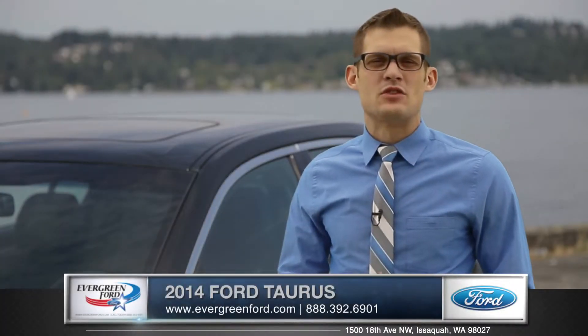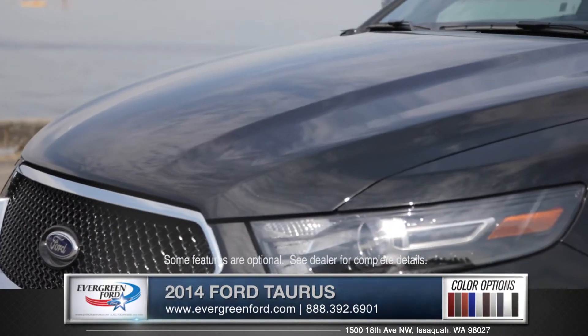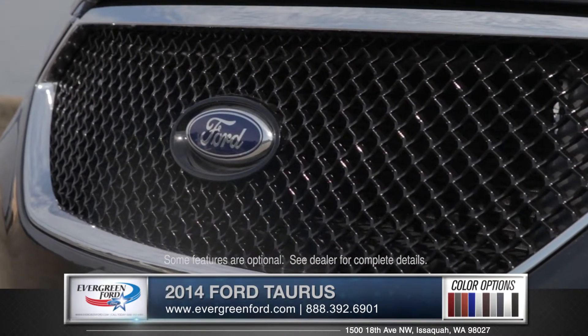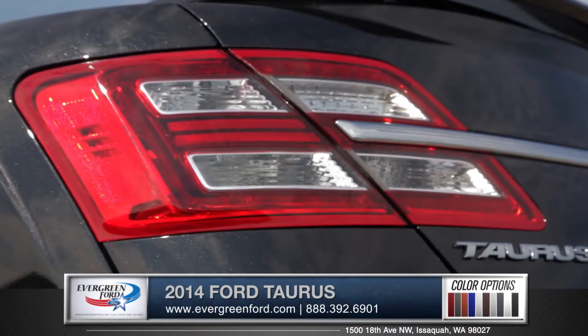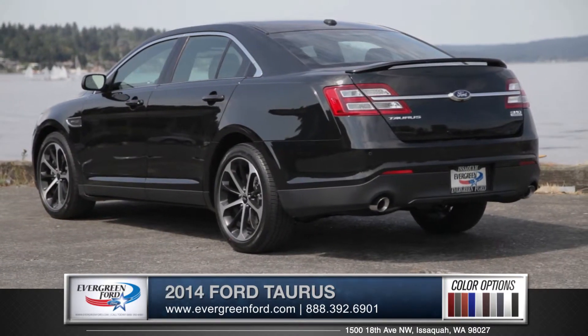Hi, I'm Andrew, and I'm standing next to the 2014 Ford Taurus. Sharp, clean lines accentuate the hood, drawing your eye to the bold grille. The ultra-modern LED tail lamps and the dual exhaust really enhance the appearance of the sedan.